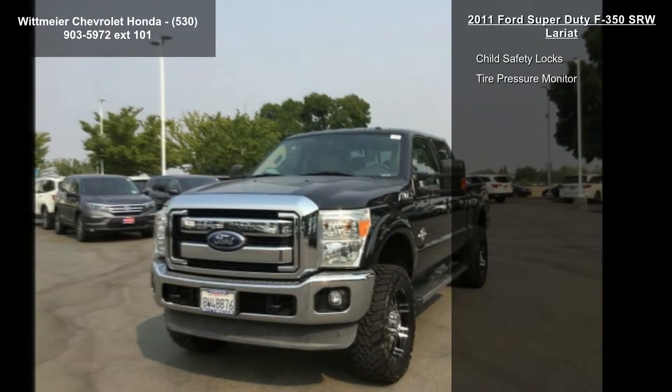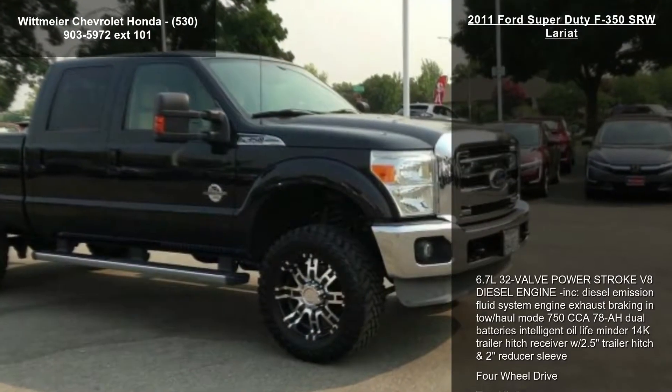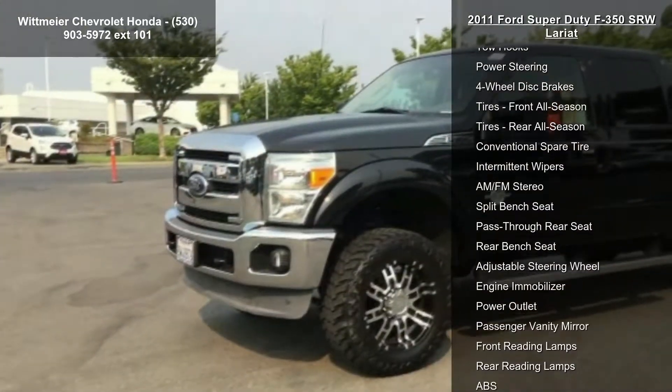4-wheel drive, tow hitch, tow hooks, power steering, 4-wheel disc brakes, tires front all-season, tires rear all-season, and conventional spare tire. If you are looking for a solid pre-owned truck, this might be the one.